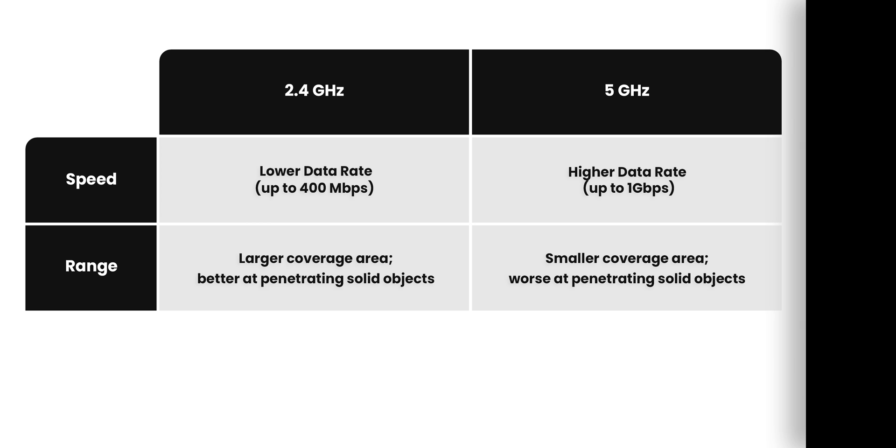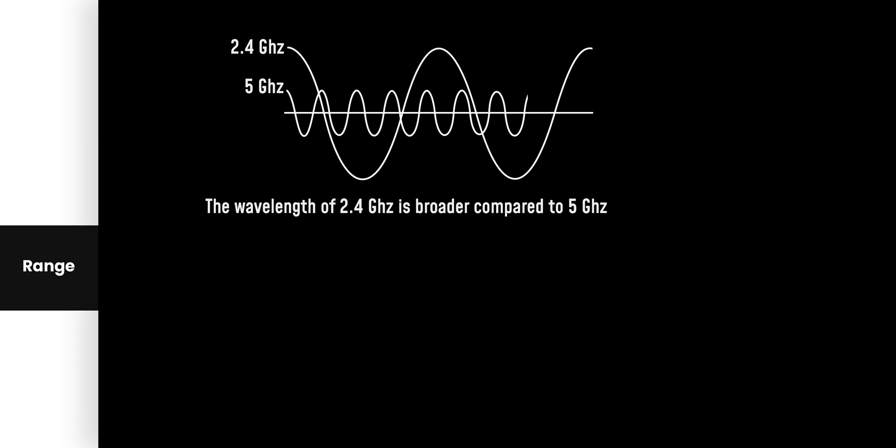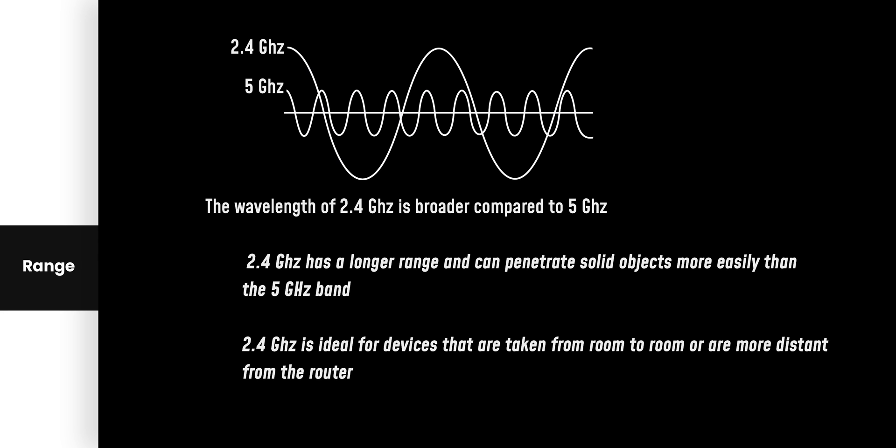The second difference between 5 GHz and 2.4 GHz Wi-Fi is range. 2.4 GHz has a larger coverage area and is better at penetrating solid objects like walls, whereas 5 GHz has a smaller coverage area and is not as good at penetrating solid objects like doors or walls. Remember how in our second example the 5 GHz wasn't available in my garden but 2.4 GHz was? That's practically the difference in range. The wavelength of 2.4 GHz is much broader compared to 5 GHz, giving it a longer range and making it ideal for devices that are taken from room to room or are more distant from the router.